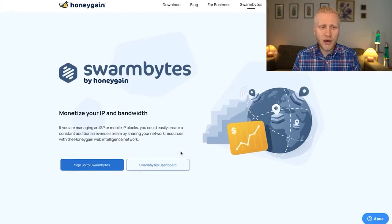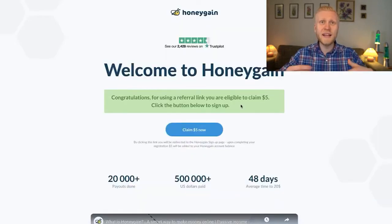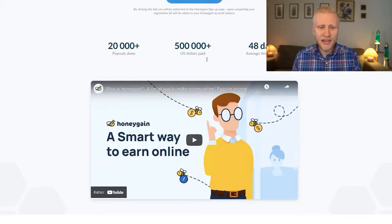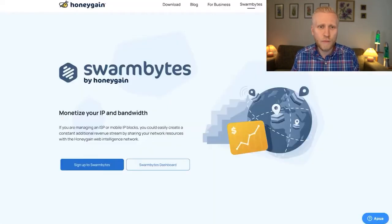Keep in mind you need more than 10 devices. If you have fewer than 10, use Honeygain, get the $5 bonus through the link in the description, and use my tricks to earn money. Honeygain is for everyday users — anyone can earn worldwide — while Swarm Bytes is more for businesses and power users with many IP addresses and many devices.